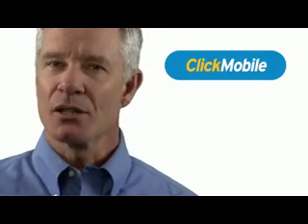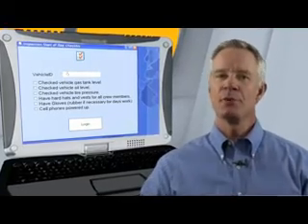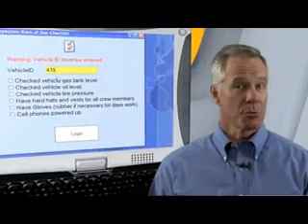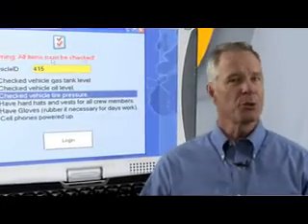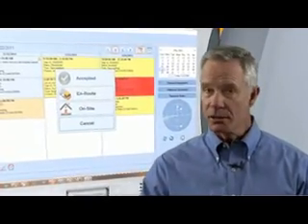Let's take a look at how ClickMobile might be used on a shift. The first order of business for this service tech is a customized pre-trip safety checklist, which a supervisor has configured to help reduce accidents and injuries. All scheduled appointments are clearly listed.